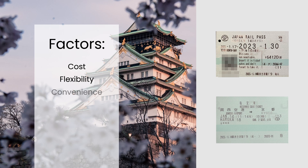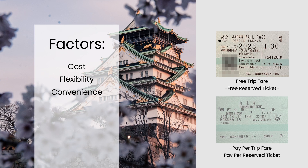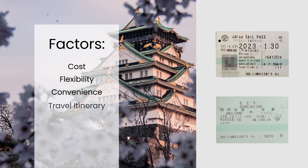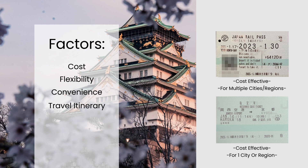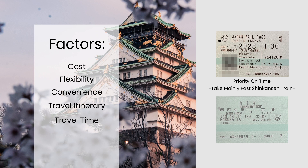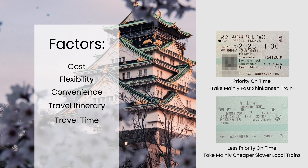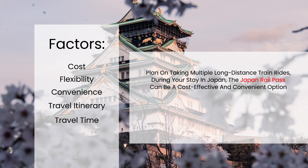Convenience: with the Japan Rail Pass, you can avoid the hassle of purchasing individual tickets for each leg of your trip. However, you may still need to reserve seats for certain trains, which can be done for free at JR ticket offices. Travel itinerary: if you plan on visiting multiple cities or regions in Japan, the JR Pass can be a convenient and cost-effective option, but if you plan on staying in one city or region, individual tickets may be better. Travel time: if you plan on taking several long-distance train rides such as on the Shinkansen, the JR Pass can be more cost-effective than purchasing individual tickets.